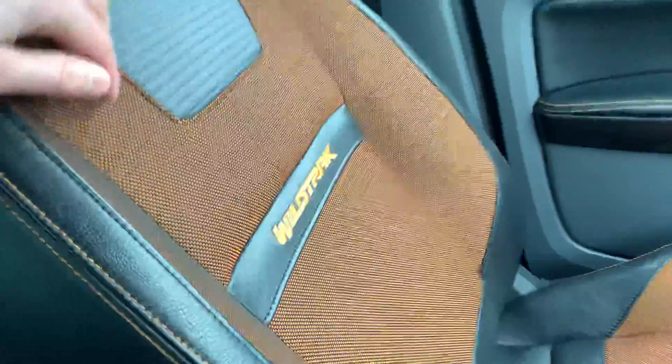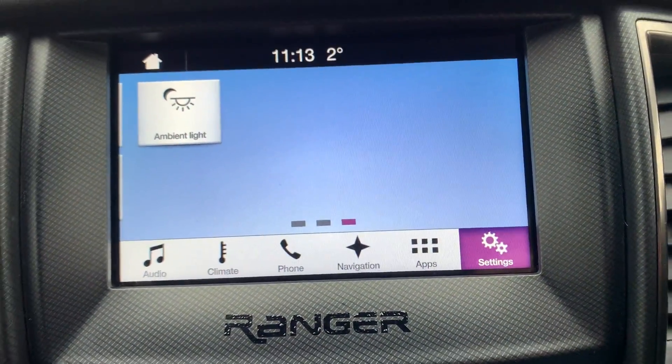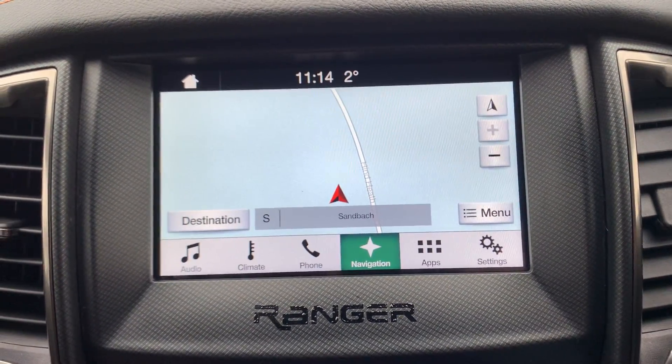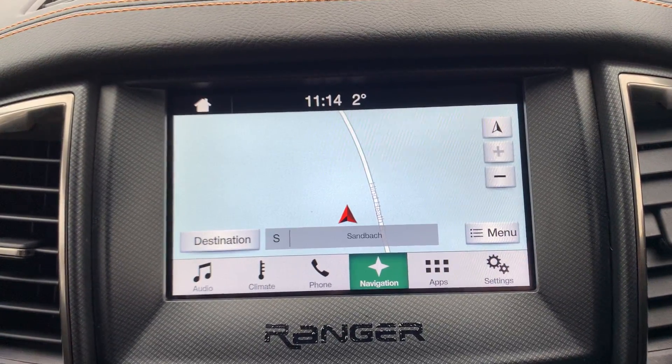On the passenger seat we have Wildtrack badging — half-leather and half-fabric seats. This vehicle is available to take away today with free nationwide next-day contactless delivery. It is HPI clear, comes with competitive low finance, a fresh service, and a new MOT. Thank you very much for watching.